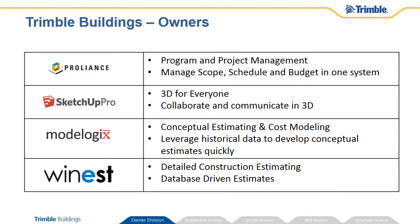Trimble Buildings Owner Division aligns technologies and tailored solutions purpose-built to maximize value in overall program and project management, 3D collaboration, cost modeling, and estimating.